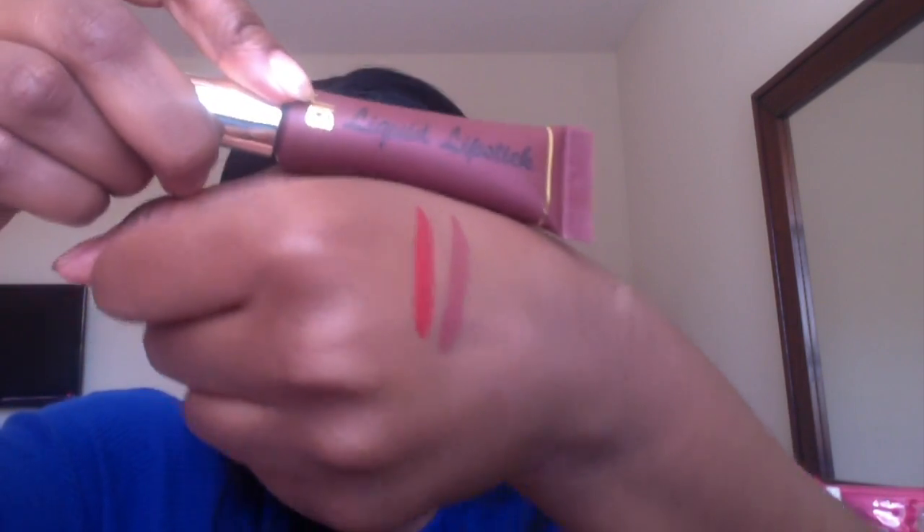The next color is Diva, and this one smells like cocoa butter. The packaging is like a brown but it has very fine glitters in it, just the same color as the lip gloss itself, so it's awesome. Let me swatch those.